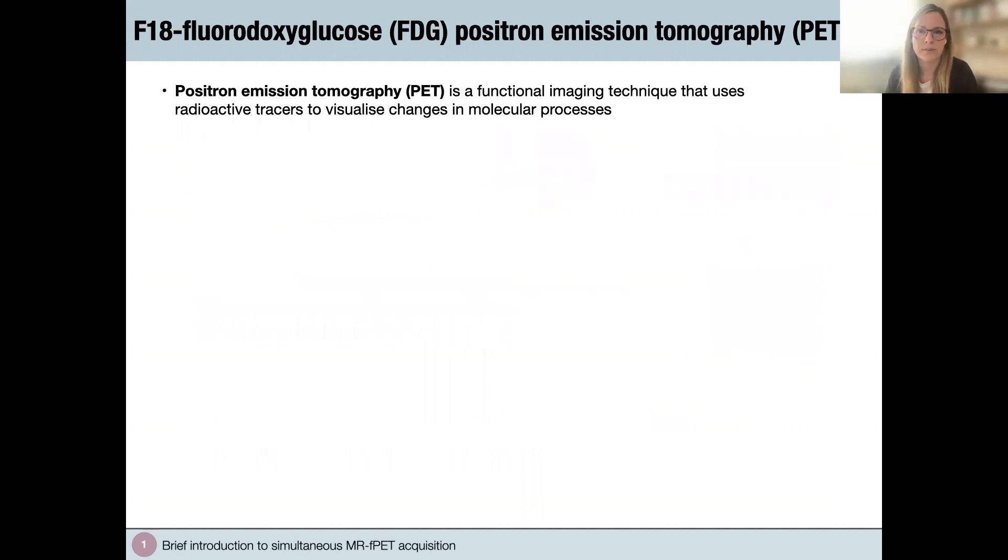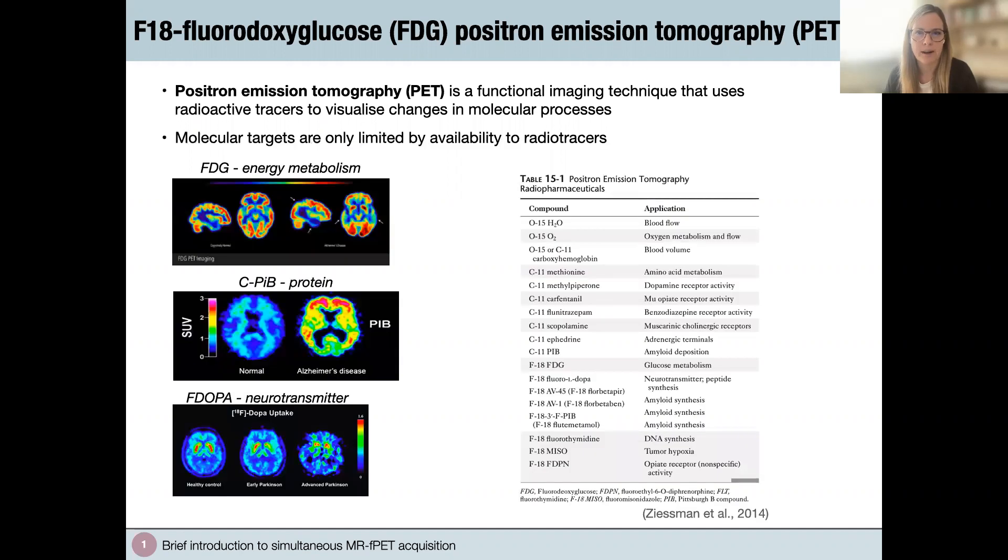Another tool we can use in neuroscience is positron emission tomography, or PET. PET is a functional imaging technique that uses radioactive tracers infused into the participant's bloodstream to visualize changes in molecular processes. Even though PET was invented in the 1970s — about 20 years earlier than fMRI — fMRI surpassed PET imaging very quickly as the method of choice, mainly because fMRI had higher temporal and spatial resolution and did not require radiation. But PET is great for molecular imaging and can measure a range of mechanisms.